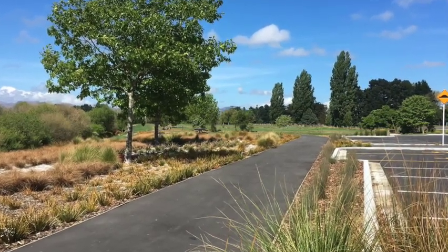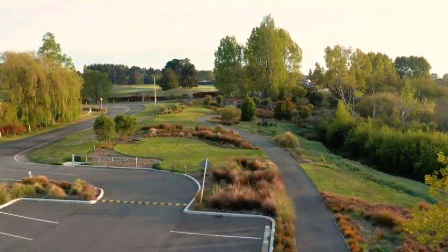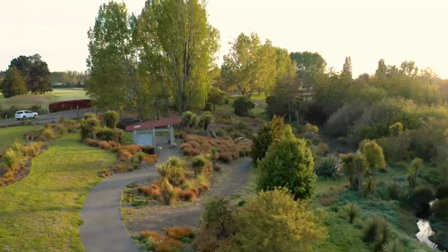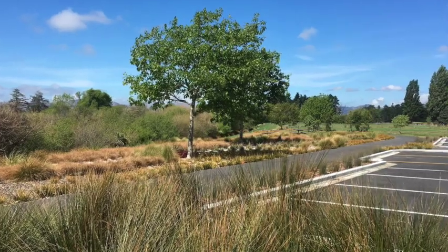My belief was that the best thing we can do is to make the most of what's already there, so we needed to maximise the usability, the accessibility, and the assets that were already there. We needed to really integrate into the existing character of the site, so it was a light touch — maximise the efficiency and leave it be as much as possible.